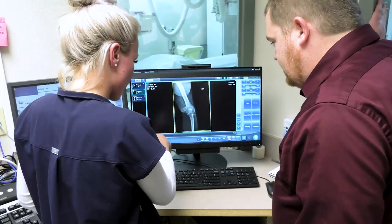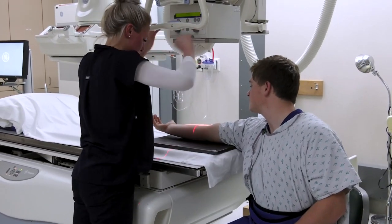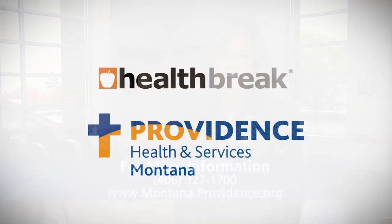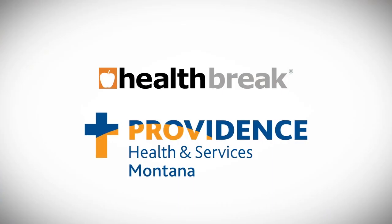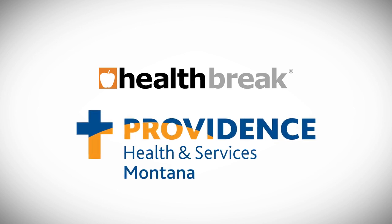It's the latest and greatest technology, and to have it at a rural access hospital is pretty incredible. You don't have to go to another hospital further away in a larger city — you're able to get it right here in Polson, Montana. To find out more, visit montana.providence.org. Health Break was sponsored by Providence Health and Services, serving Montana.